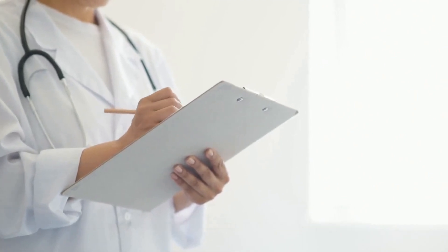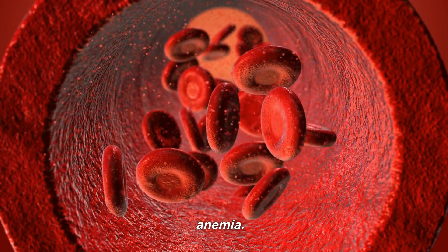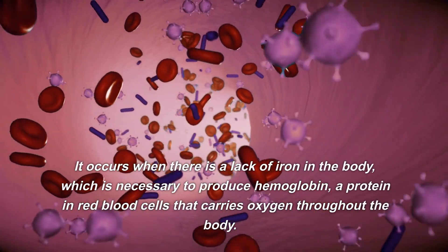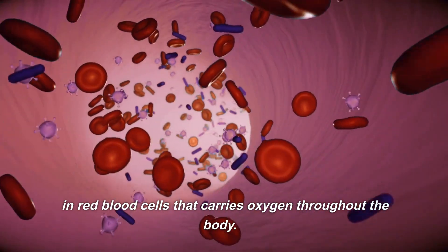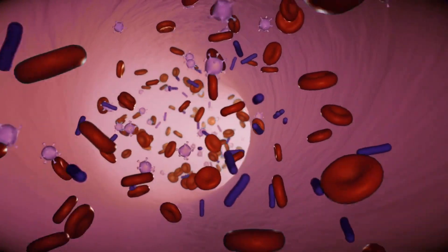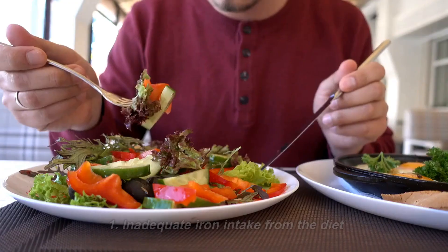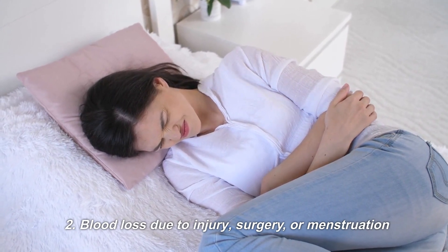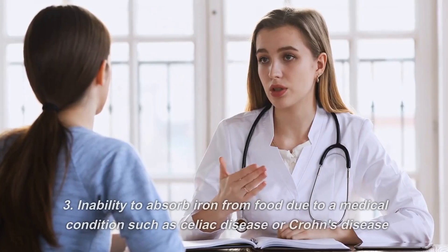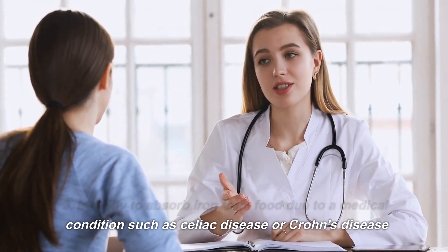Causes of anemia. There are several causes of anemia, including iron deficiency anemia. Iron deficiency anemia is the most common type. It occurs when there is a lack of iron in the body, which is necessary to produce hemoglobin, a protein in red blood cells that carries oxygen throughout the body. It can be caused by inadequate iron intake from the diet, blood loss due to injury, surgery, or menstruation, or an inability to absorb iron from food due to conditions such as celiac disease or Crohn's disease.